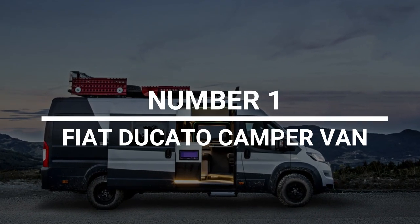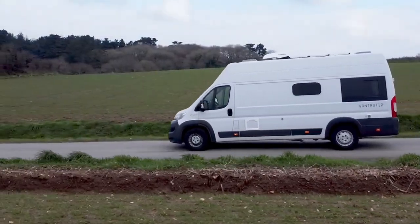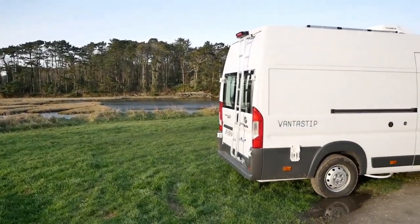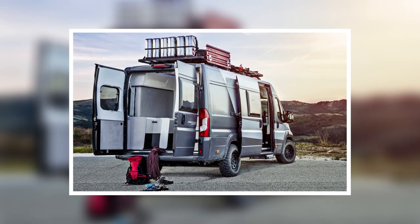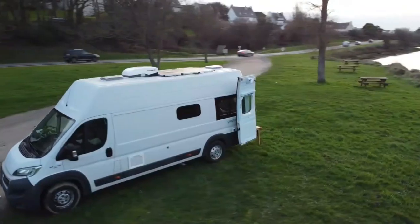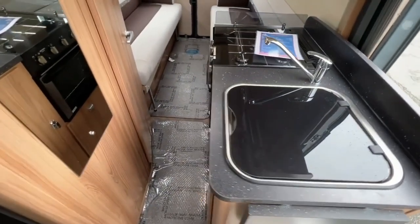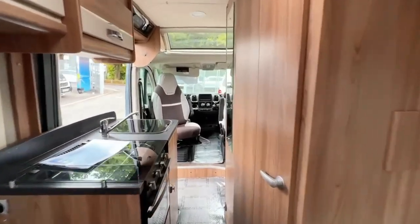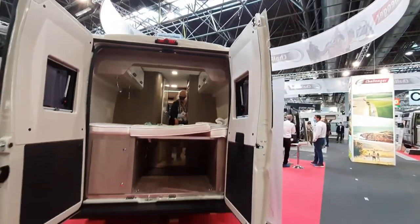Number 1: Fiat Ducato Campervan. If the Elf electric car is too small for you and you want a vehicle that can take you places other than just across town, check out the Fiat Ducato Campervan. It's a camper that can go anywhere there are roads, and it's modular and can be changed to fit your needs. Once you get there, you'll feel pretty comfortable — there are two retractable TVs, a stovetop with a convection oven, a sink, and a king-sized bed. It's bigger than some apartments in China. Thank you so much for watching this video. Stay tuned for more.